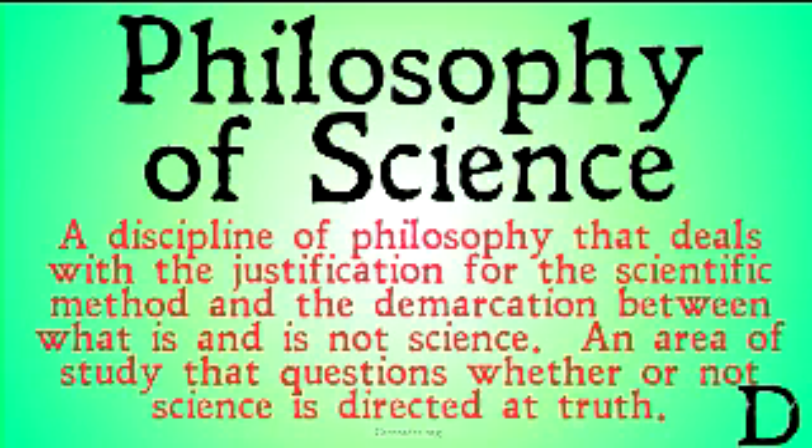Philosophy of science, on the other hand, is a discipline of philosophy that deals with the justification for the scientific method itself. Science assumes the scientific method and builds up from that. Philosophy of science tries to build up to the scientific method — it tries to give us reasons for thinking that the scientific method works. Philosophy of science also deals with the demarcation between what is and what is not science.